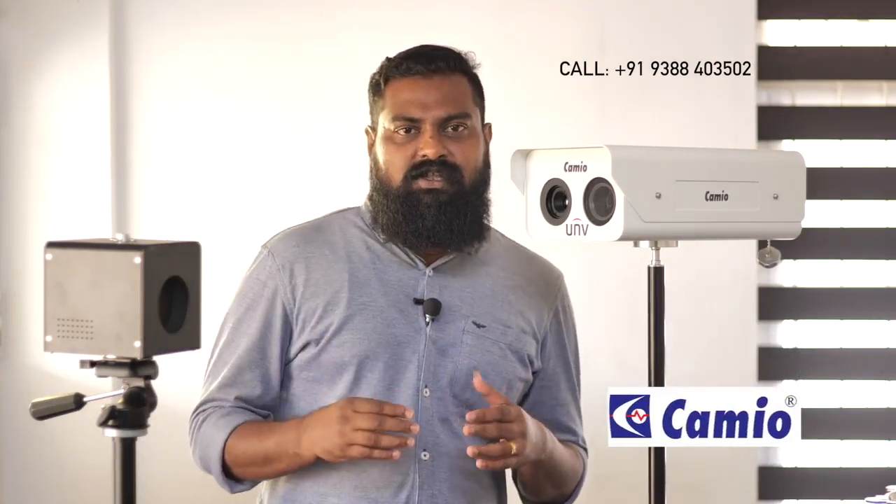My name is Joby. I am a senior sales manager from Cameo. What is the name of the Thermographic Fever Screening System? Cameo Automation is a company called UNVN.